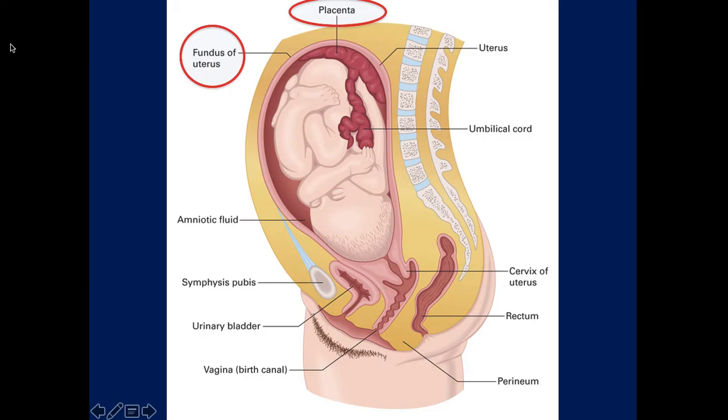This is a full-term pregnancy - notice where the fundus is now. Once the child completely delivers and the placenta delivers, we can massage the fundus of the uterus externally, which causes the uterus to contract and controls blood flow. On average, a patient delivering a child loses about 500 cc's of blood - that's normal. If there are complications with postpartum hemorrhage exceeding 500 mL, one method of controlling bleeding is to massage the fundus.